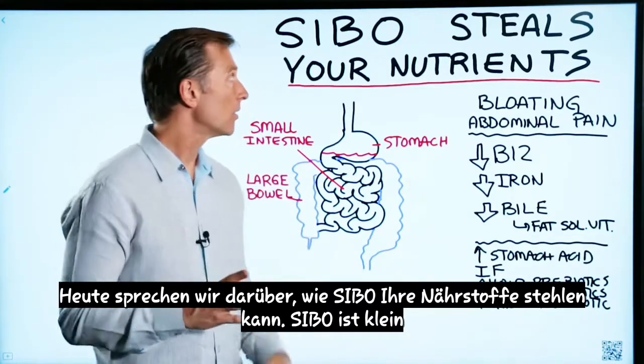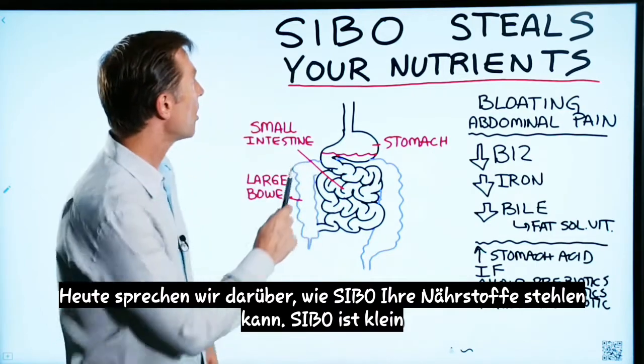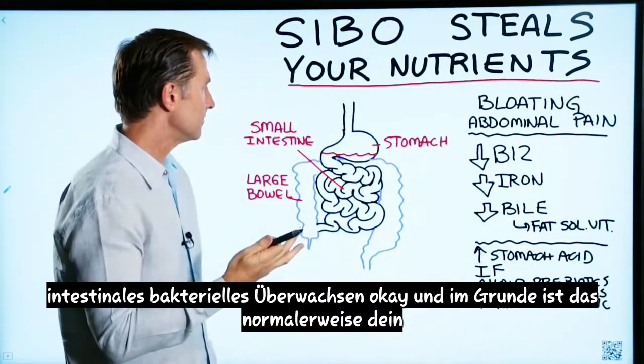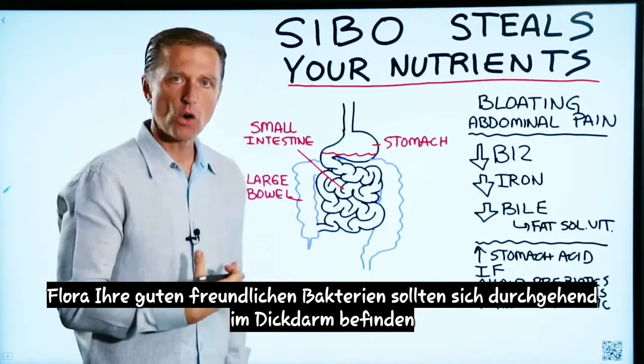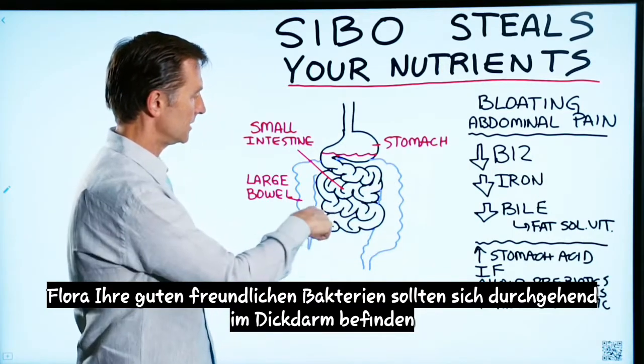Today we're going to talk about how SIBO can steal your nutrients. SIBO is small intestinal bacterial overgrowth. Normally your flora, your good friendly bacteria, should be in the large intestines right through here.